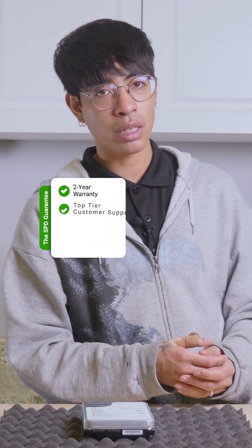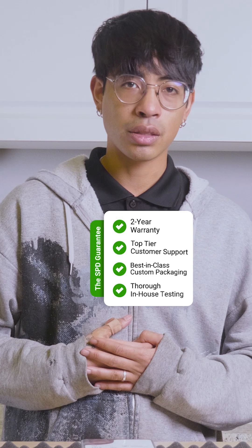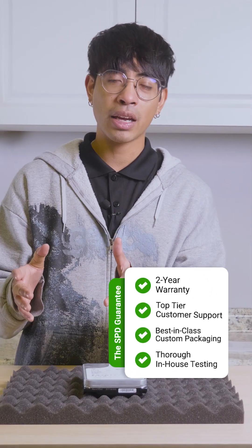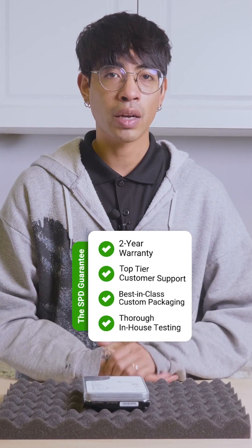All packaged together with a two-year warranty by us at Server Part Deals, our top-tier customer support, our best-in-class packaging, and of course in-house testing to make sure all your drives arrive in one piece and in working order.